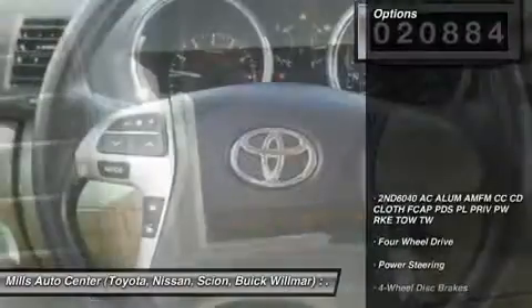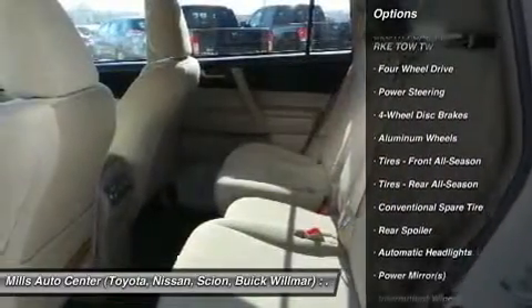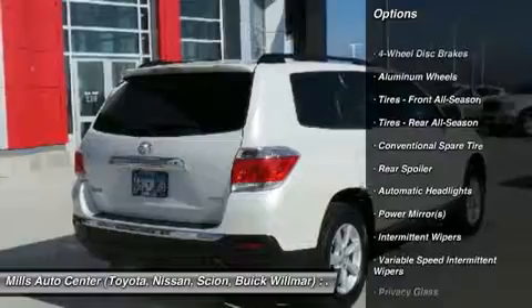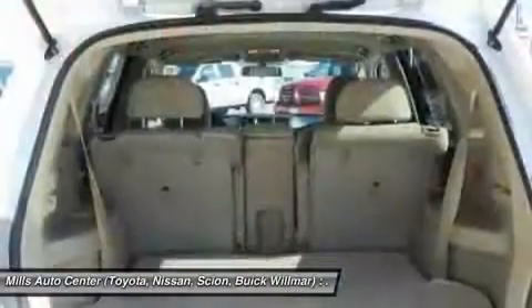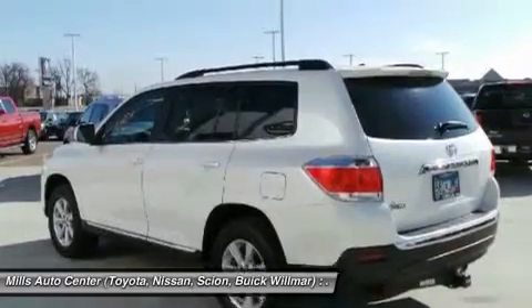Here are some of this vehicle's great options: stability control, traction control, anti-lock braking system, keyless entry, power steering, adjustable steering wheel, driver airbag, aluminum wheels, four-wheel drive, and four-wheel disc brakes.